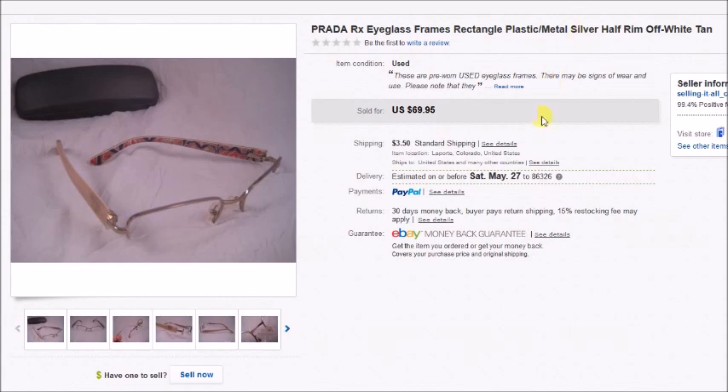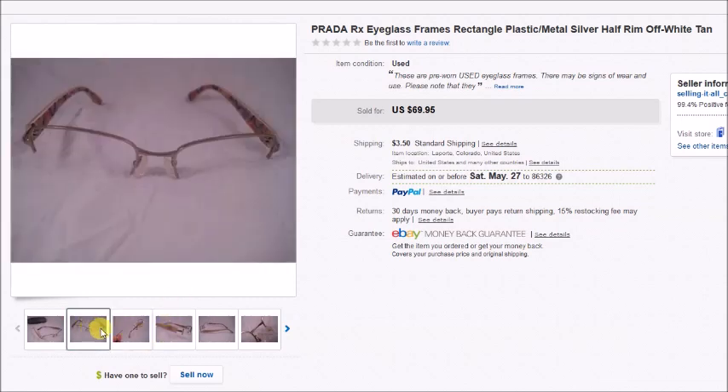My last eBay sale: these are Prada eyeglass frames. I paid $2.67 for them — found them at a thrift store — they sold for $70, and I made a profit of $58.54.